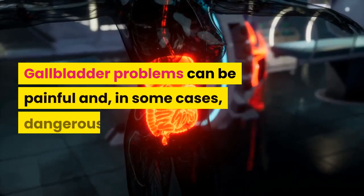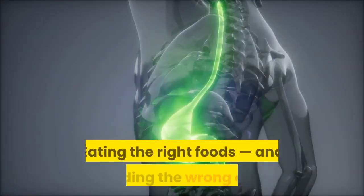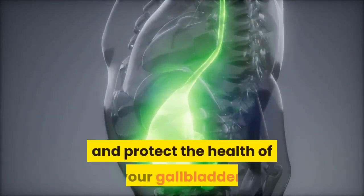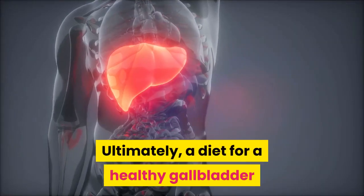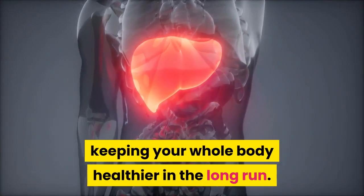The takeaway: gallbladder problems can be painful and, in some cases, dangerous. Eating the right foods and avoiding the wrong ones — namely those high in fat — can help improve and protect the health of your gallbladder. Ultimately, a diet for a healthy gallbladder will benefit your overall health, keeping your whole body healthier in the long run.